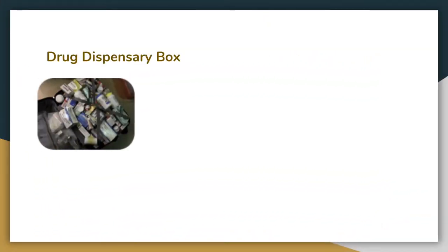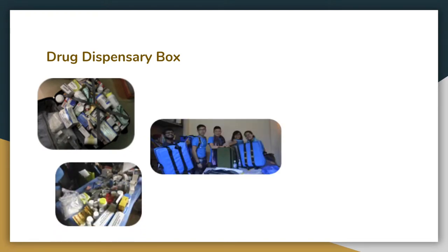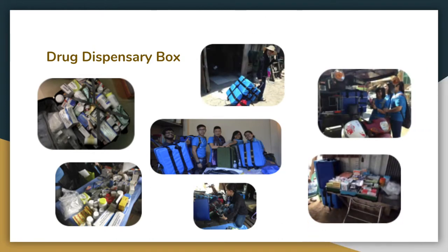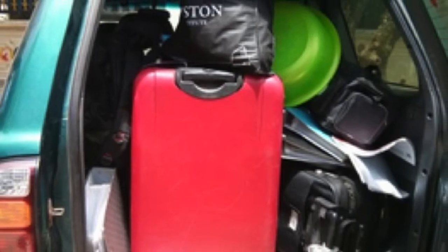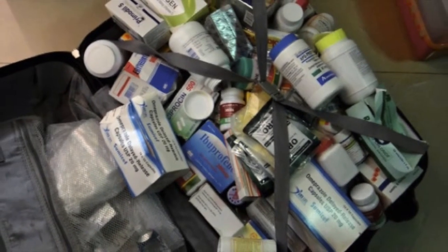A related project, DDX, the Drug Dispensary Box. In addition to the mobile clinic services, 121 Cambodia also runs a mobile pharmacy. Medicines were packed in a suitcase and then often wheeled through unpaved roads. The wheels broke frequently and it had to be hand-carried.